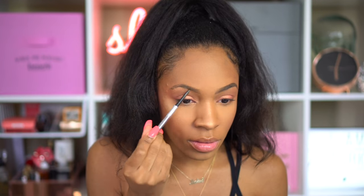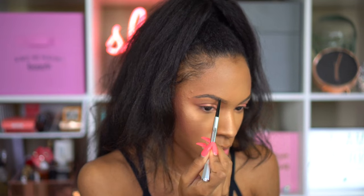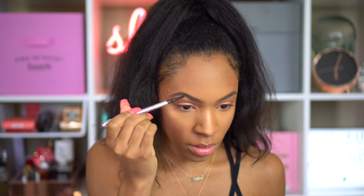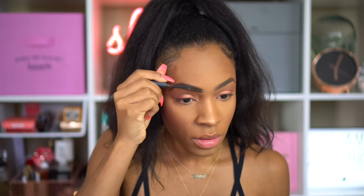Now I'm going to take the Benefit Precisely My Brow Pencil in color number six. I forgot how much I loved this brow pencil — I really do love it. I'm just applying that all over my brows, filling them in — nothing fancy. It's all in the threading, okay? That's how we get my brows looking right and tight. The threading is key, so I don't really have any magical tips for my brows.